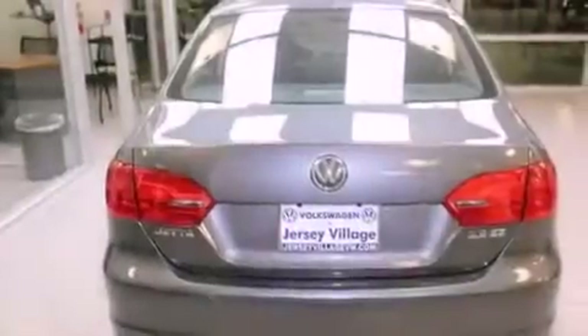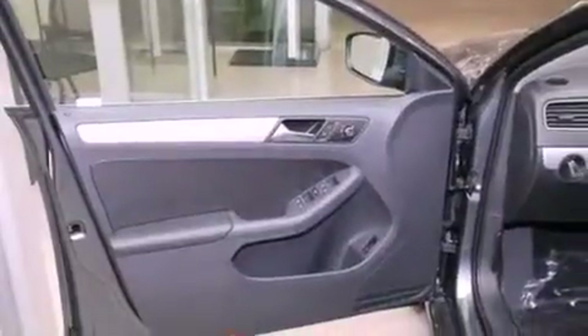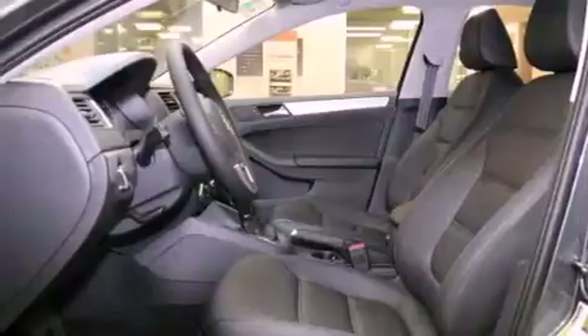Air conditioning, a split folding rear seat, cruise control, a CD player, a leather wrapped steering wheel, a passenger side vanity mirror, a security system, a traction control system, and a rear window defroster.